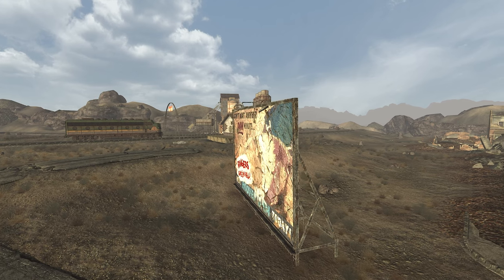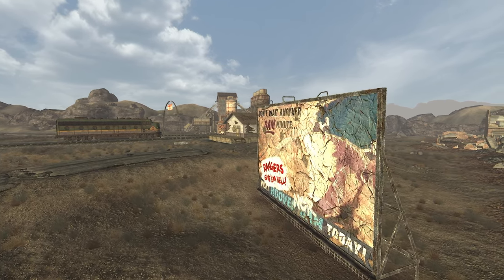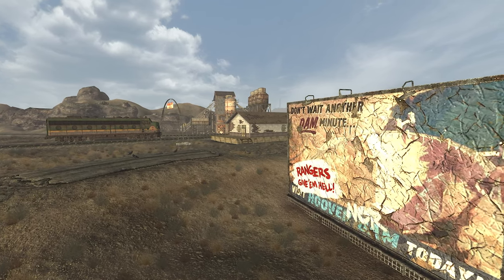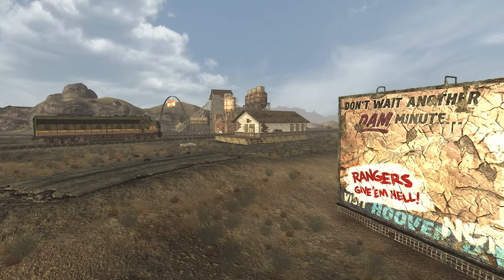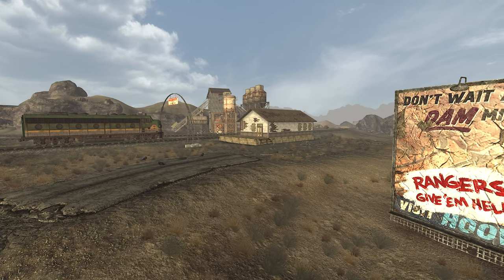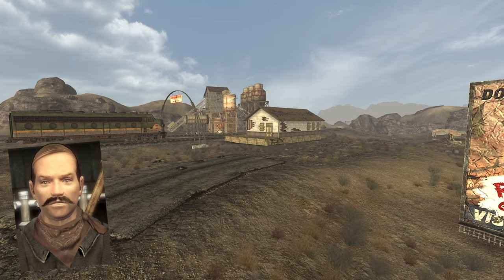Over the subsequent years, the ruins served as a pit stop for caravans and a source of concrete for the NCR's fortifications along the Colorado River, produced using limestone transported by train from Quarry Junction. However, the cessation of limestone mining due to a recent deathclaw infestation resulted in the concrete workers abandoning the town, leaving only Ike, the town saloon's bartender, as the sole inhabitant.